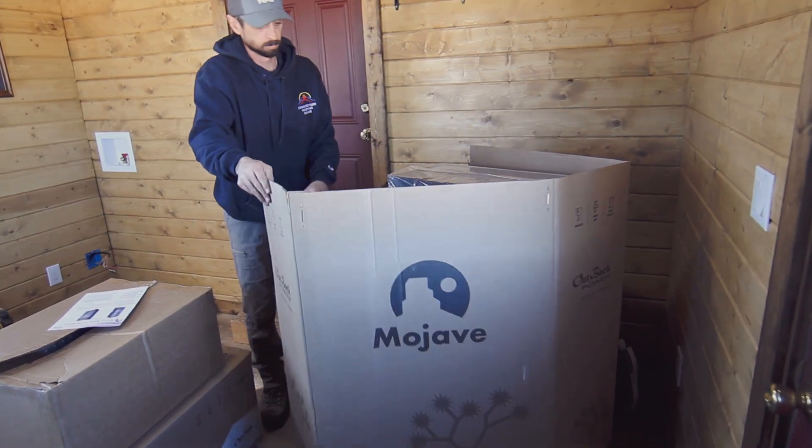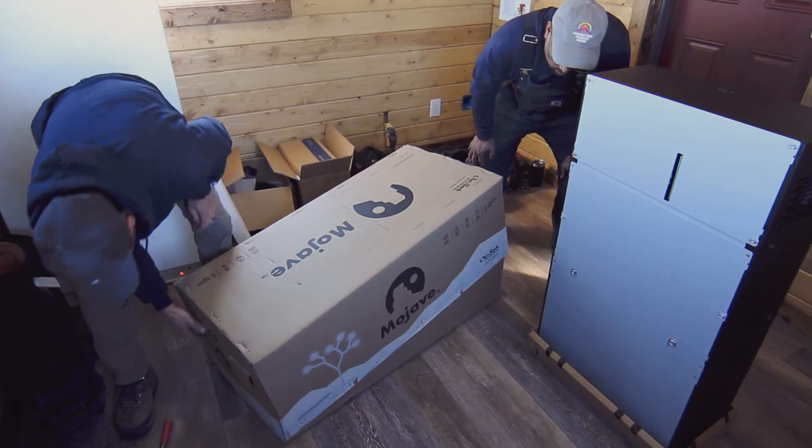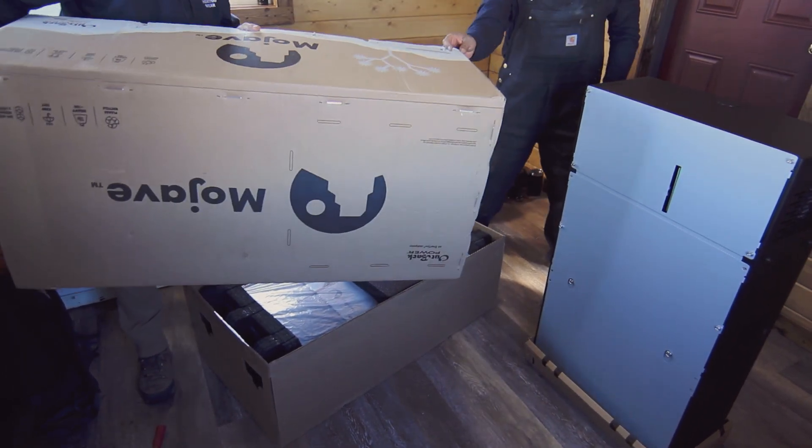What's really nice about it is when the power goes out it automatically clicks a transfer switch, disconnects from the grid, keeps the array going, and provides power to my house.